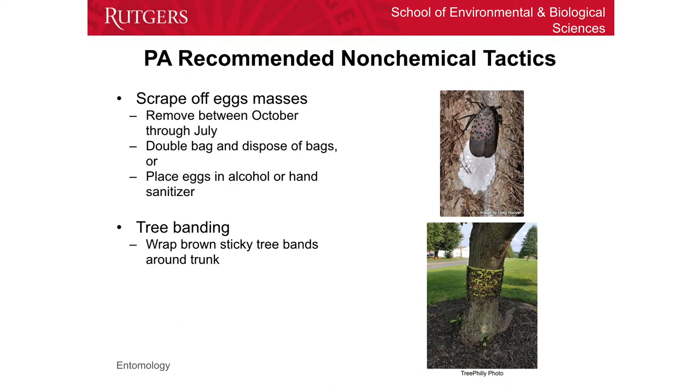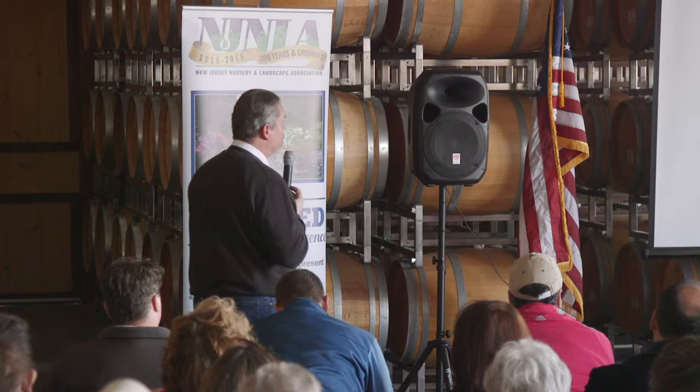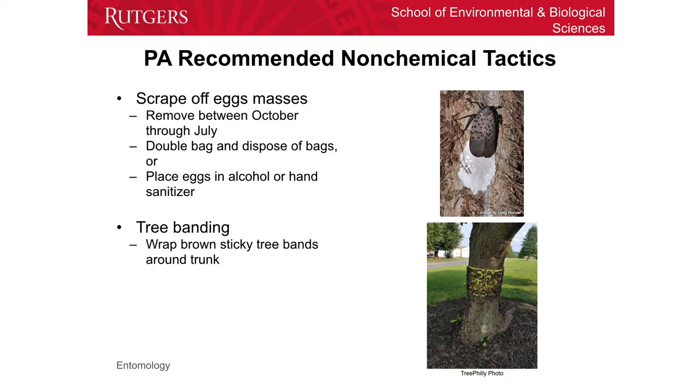Some non-chemical things — Ann actually alluded to these. Remove the egg masses. This is one of the things Pennsylvania is telling people to do. If you see the egg masses, scrape them off into a plastic bag and then double bag it and dispose of it, so those eggs won't hatch and the material doesn't get out. Or, and this is probably really hard to do based on what I've seen of the egg masses, you can put the eggs in alcohol or hand sanitizer — that will kill the eggs. Probably the easiest method is to scrape them off and bag them.